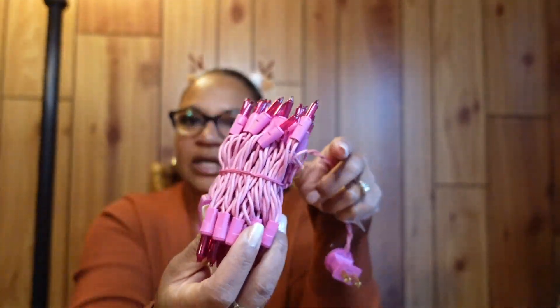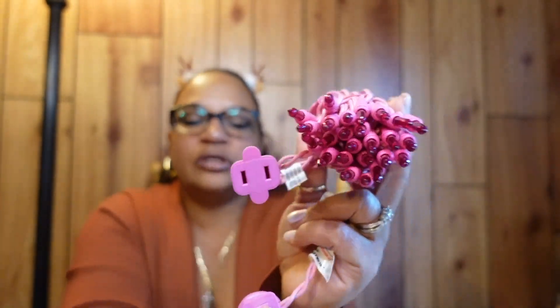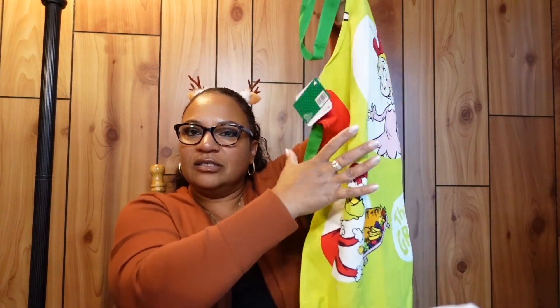I got pink lights from Hobby Lobby — 50% off — to go on my pink tree in my filming area that I got from Walmart. I also got a Grinch apron, which is really cute for baking cookies in the kitchen. So now I have two Christmas aprons — this one and a candy cane apron.